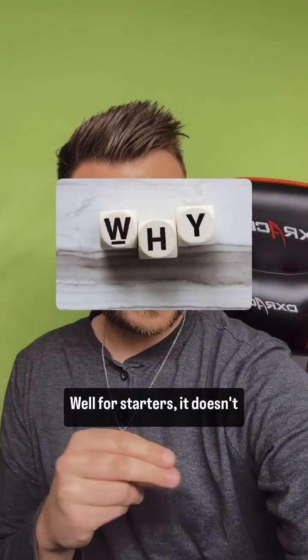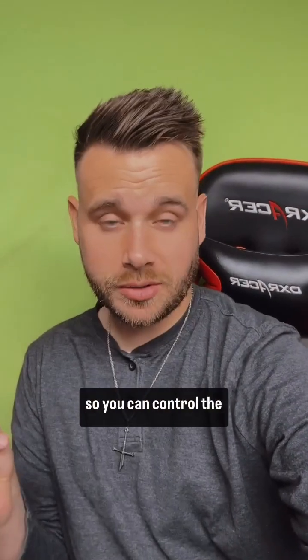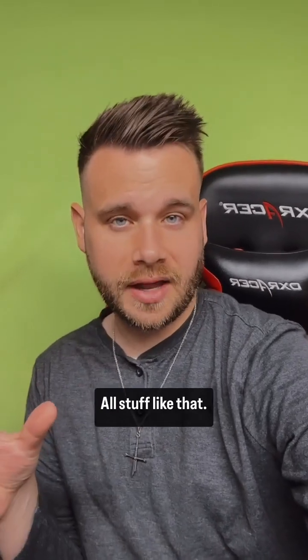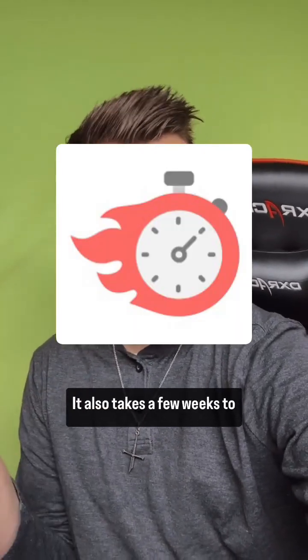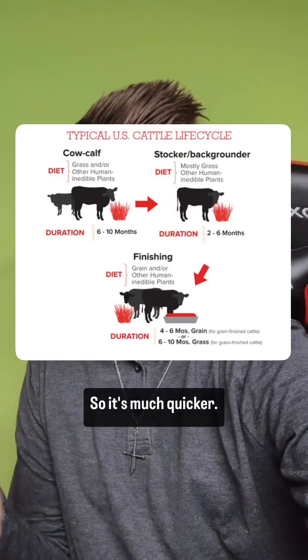So why are they doing this? For starters, it doesn't require any killing of livestock. And it's quite customizable — you can control the structure, size, shape, and nutritional value. It also takes only a few weeks to produce, compared to how long it would take to raise livestock, so it's much quicker.